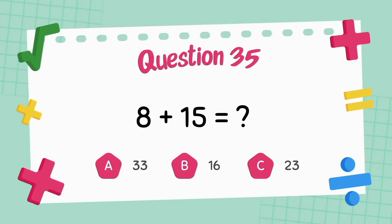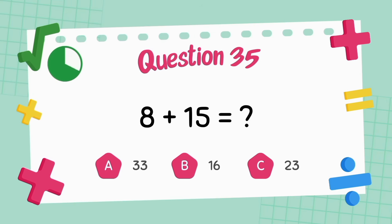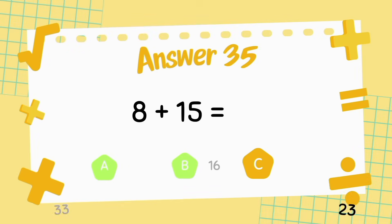What is nine plus seven? The answer is 12.